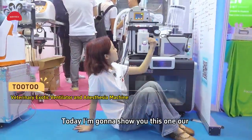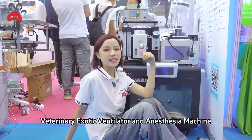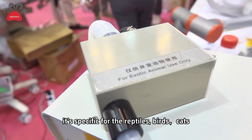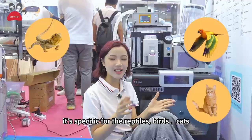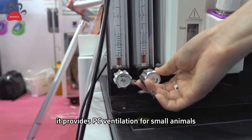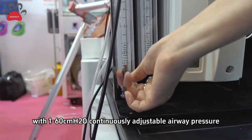Hi folks, this is Rita. Today I want to show you our veterinary exhaustive ventilator and anesthesia machine. It is specified for reptiles, birds, cats, and small mammals weighing less than 12 kilograms. It provides PC ventilation for small animals with 1 to 6 cmH₂O, continuously adjusting the airway pressure.